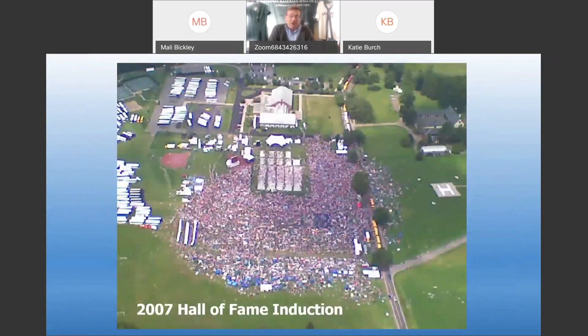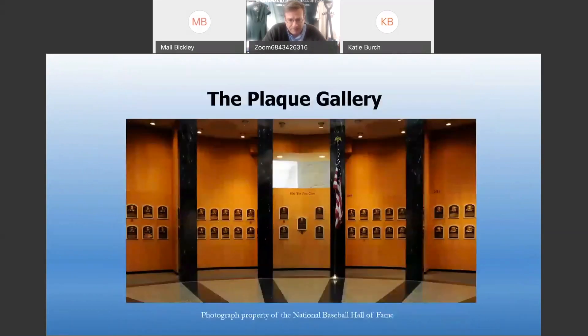This is the biggest crowd we've ever had in Cooperstown, back in 2007 when Cal Ripken Jr. and Tony Gwynn were both inducted. This overhead photograph shows about 80,000 fans — that's the record for Cooperstown, and it's about 40 times our normal population. Let's go inside the museum. Here we have the plaque gallery, where we feature the 329 bronze plaques representing each of our Hall of Fame members — basically the greatest players, managers, umpires, and owners in the history of baseball.